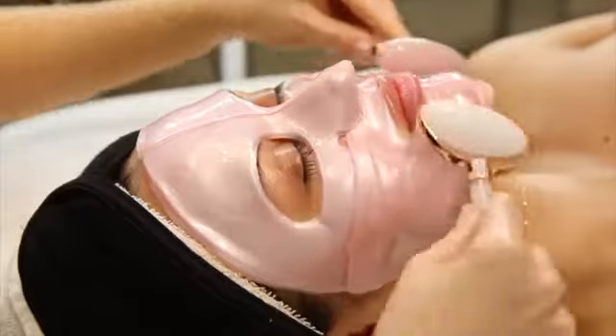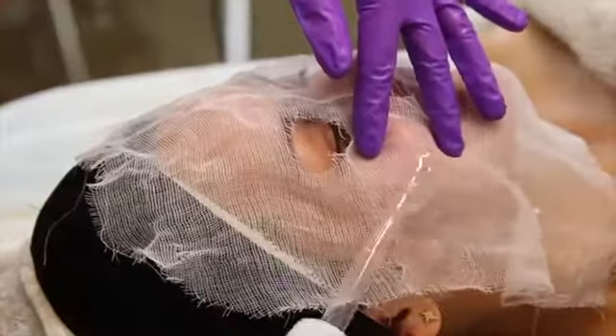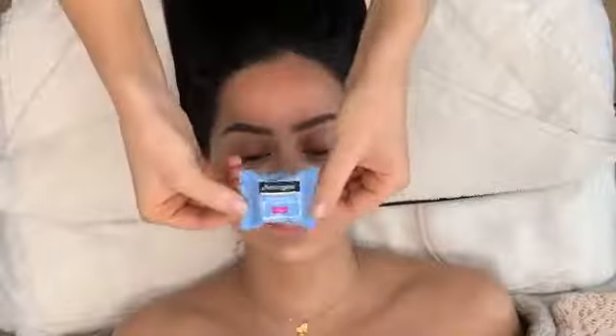Hey babes, welcome back to my skincare series. Today I'm going to be doing a revitalizing facial on my beautiful friend Kristin Dominique. Tell me a little bit about your skin type. I have dry to combo skin.